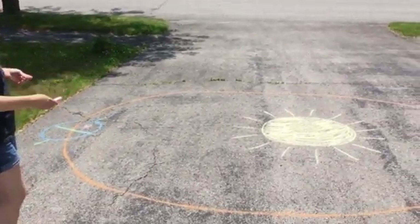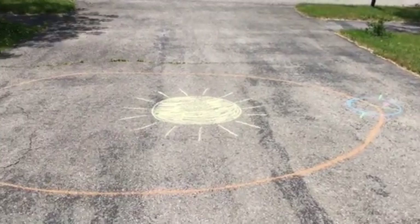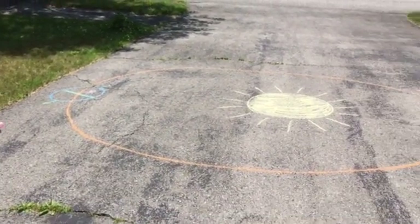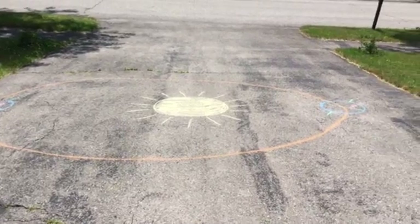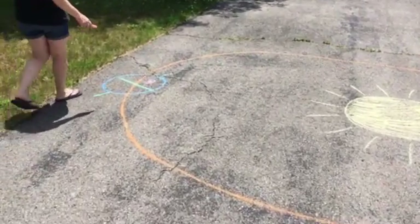So here is the Earth's orbit around the Sun, and the first thing you may notice is that the orbit is not a complete circle. You can see here — this is where the Earth is right now.